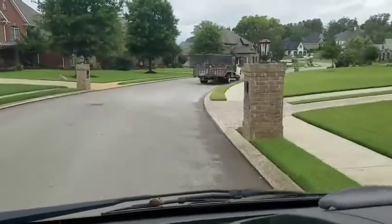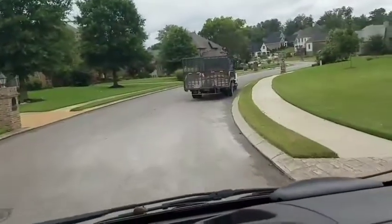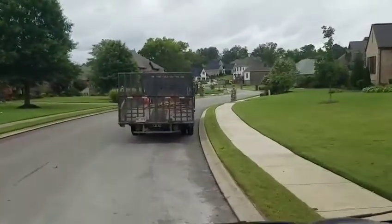They recently moved down here from New York, and they had problems in this crawlspace that you're not going to believe.